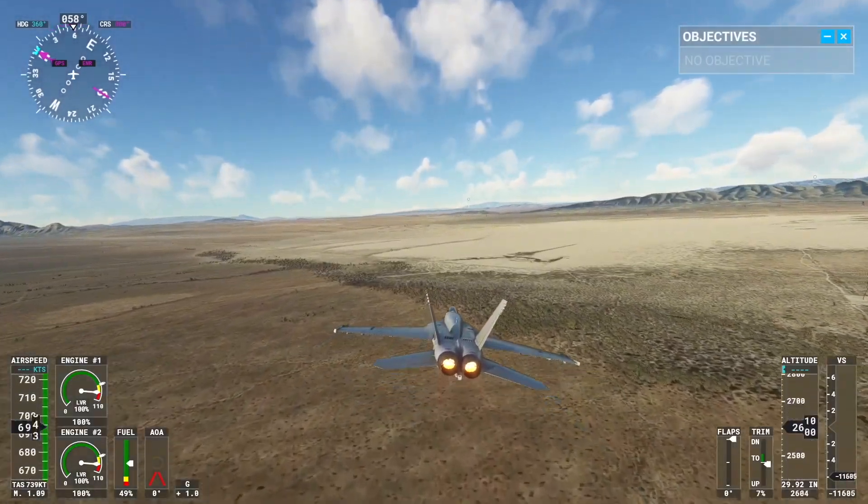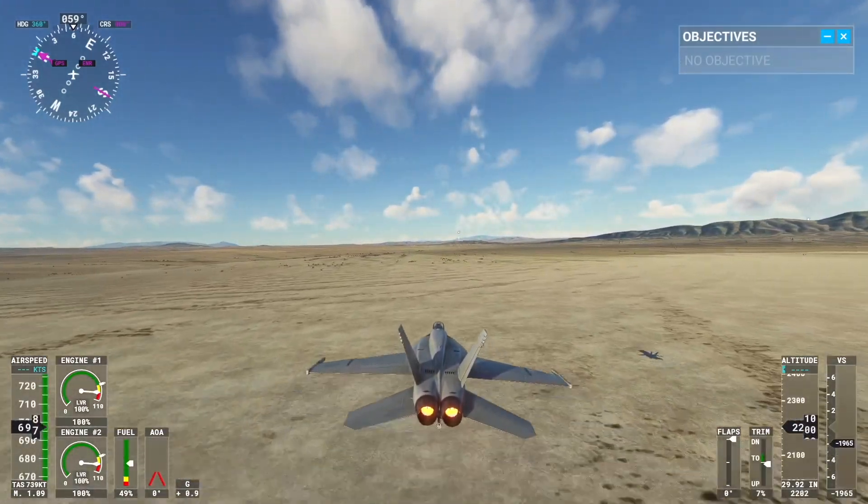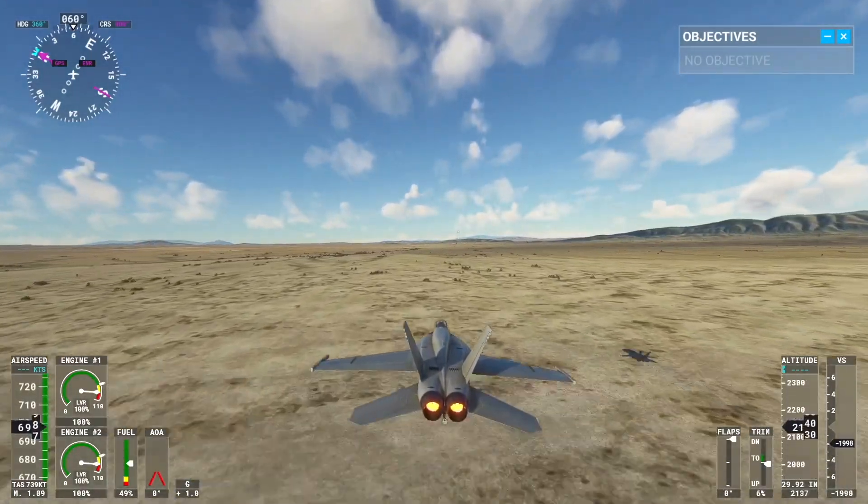124.2 for Boeing X-ray Gulf Sierra. Los Angeles Center, Boeing Alpha Sierra X-ray Gulf Sierra, 2,300 feet.